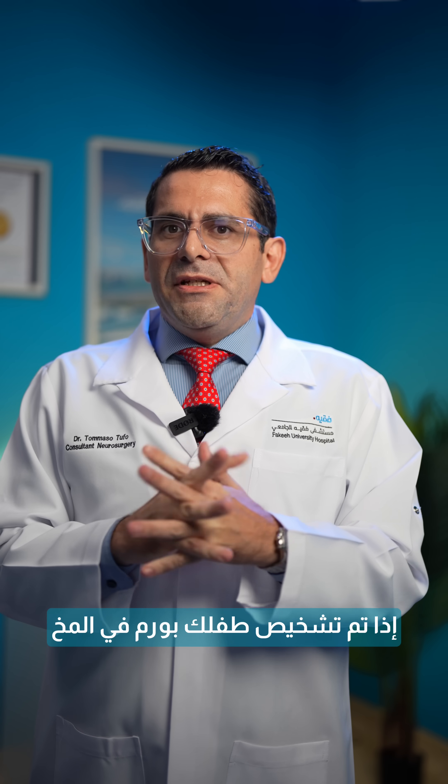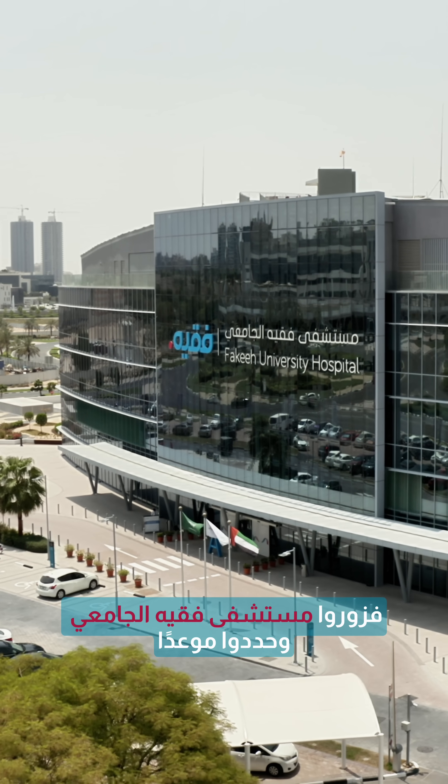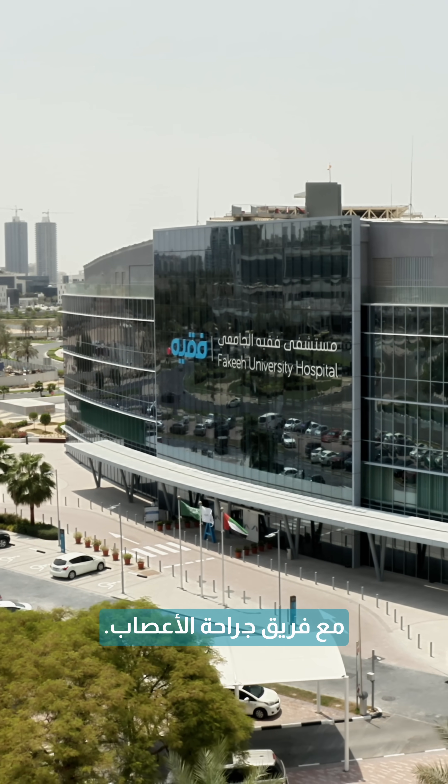If your child has been diagnosed with a brain tumor, visit Faki University Hospital and book an appointment with the neurosurgery team.